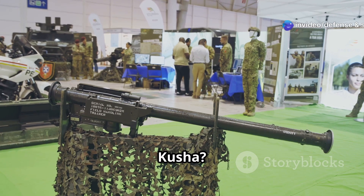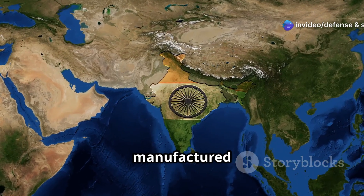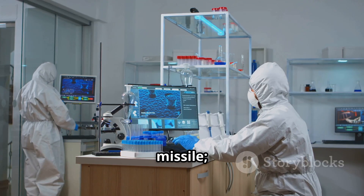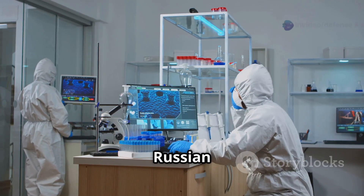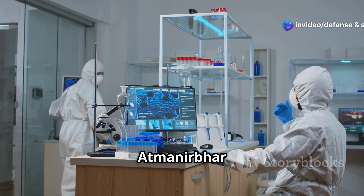What is Project Kusha? Imagine a high-tech, multi-layered air defense shield, designed and manufactured right here in India. Project Kusha isn't just a missile — it's an entire ecosystem. A true homegrown answer to the Russian S-500, spearheaded by the DRDO under Atmanirbhar Bharat.